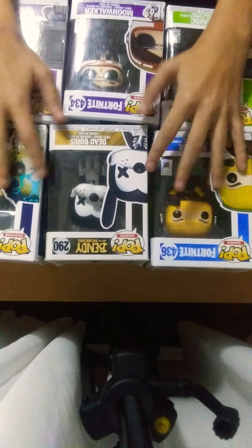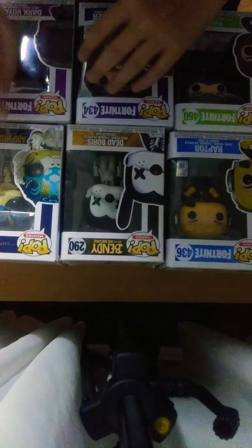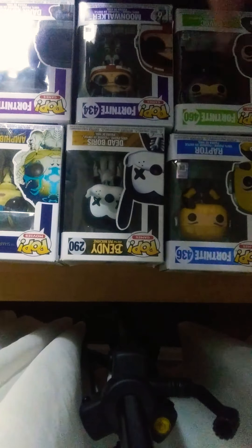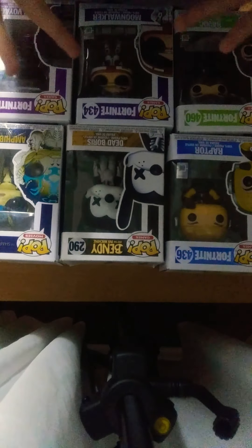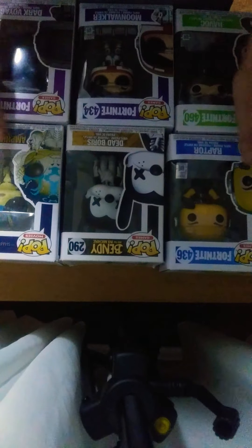Hey guys and welcome to a new kind of video. Today we're just going to be looking in detail at some Funko Pops. We've got Funko Pops here — some movie ones, some Fortnite, and one Bendy and the Ink Machine. Please excuse the background sounds, I'm sorry, and if my shadow's in the way, I'm sorry again. Please like and subscribe.